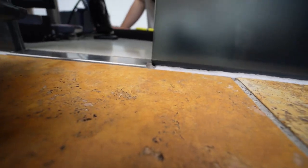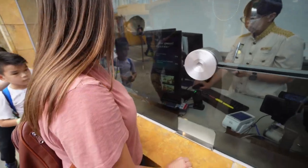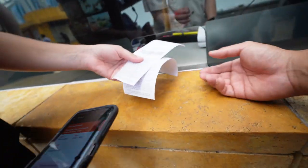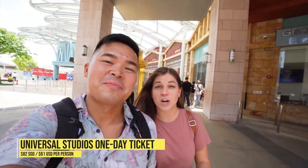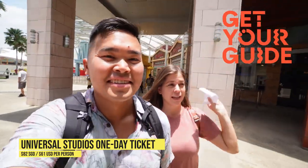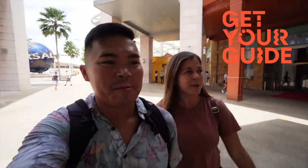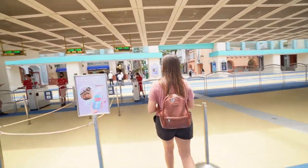We just wanted to pick up our tickets with Get Your Guide. There are lots of ticketing booths and ticketing stations here, but we actually got ours online ahead of time. We've just picked up our physical ticket at the customer service station. We'll tell you a little bit more about Get Your Guide in a bit, but we are ready to pass through the gates.